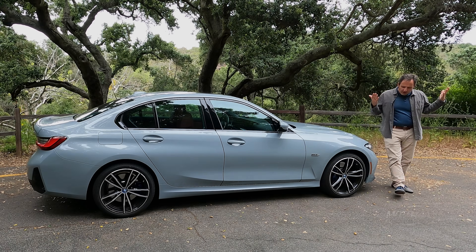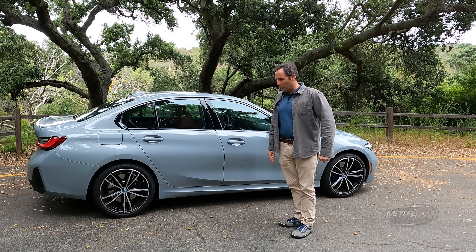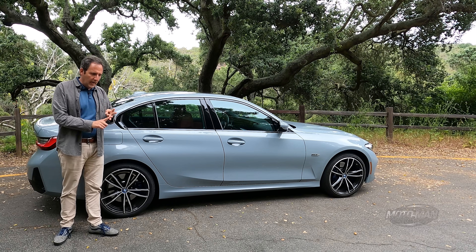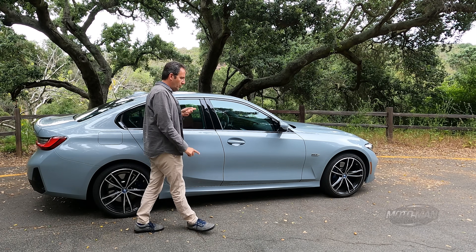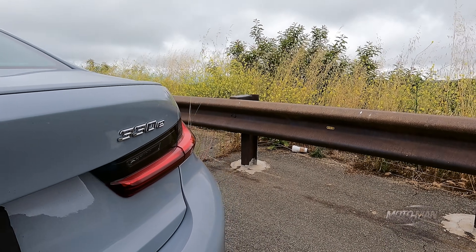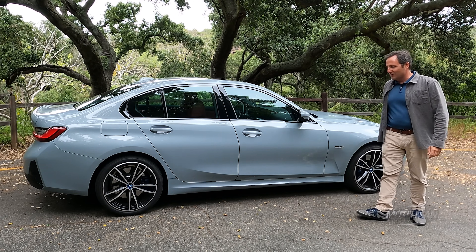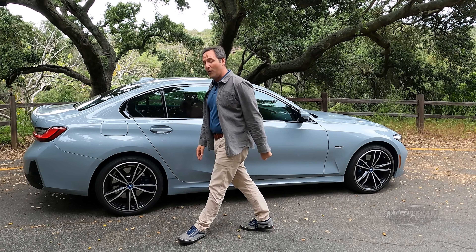This is a BMW 3 Series, currently on offer in three different flavors: a 330i, which is a four-cylinder gas engine; a 330e, which this car is — also a four-cylinder gas engine but a plug-in hybrid; and then there is the magnificent M340i, which is the inline-six, 382 horsepower B58. But that is not the car we are focusing on today.